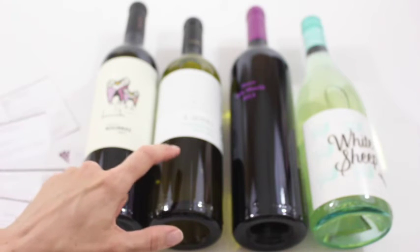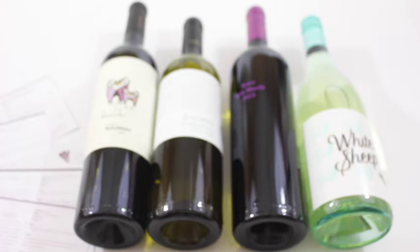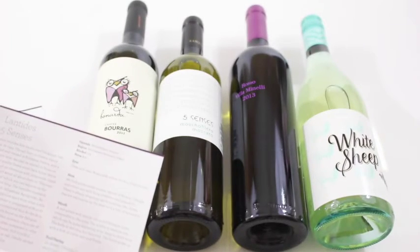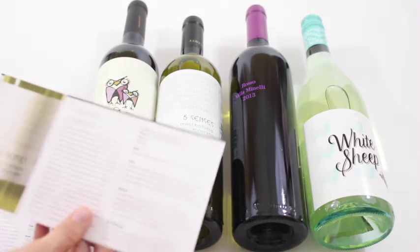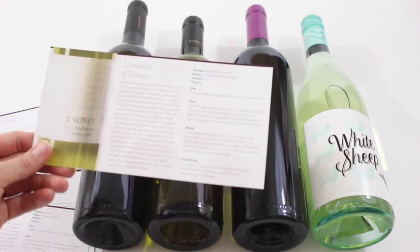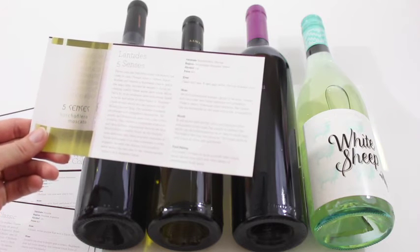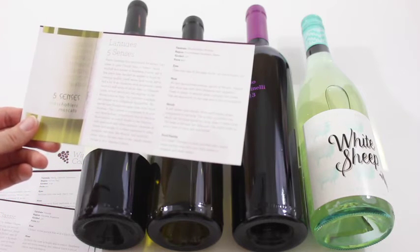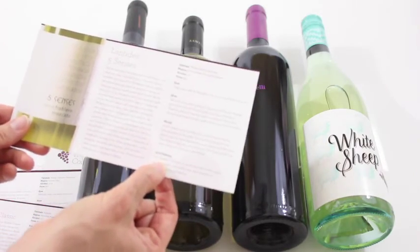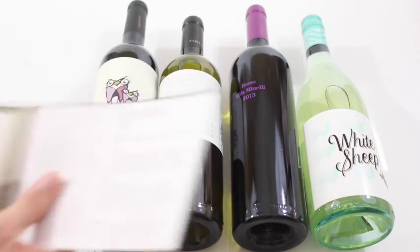Then we have this one, which is a Moscato — Five Senses — and this one is from Greece. Very exciting. It says: clean and clear, very pale yellow, the hue of a lemon juice. It tells you food pairings down here, which I really like. And then on the back you can rate it yourself.